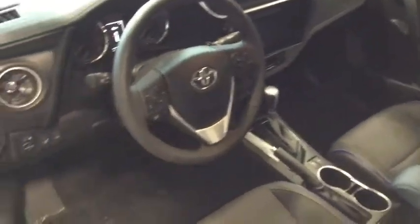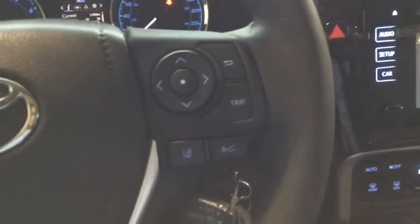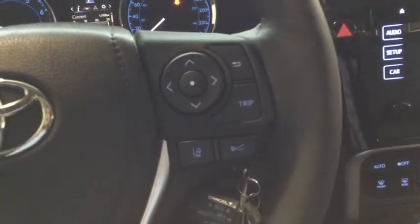When you move up from the SE to the upgrade you get the heated steering wheel along with those aluminum rims I was showing you earlier. On your steering wheel you have your Bluetooth and audio controls along with the dynamic cruise control, which keeps the distance between you and the car ahead of you while maintaining the speed you set it to.